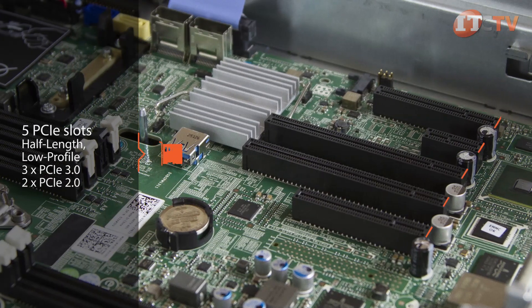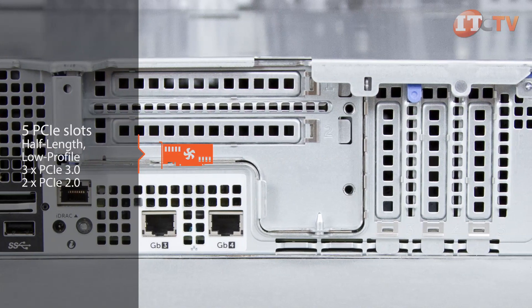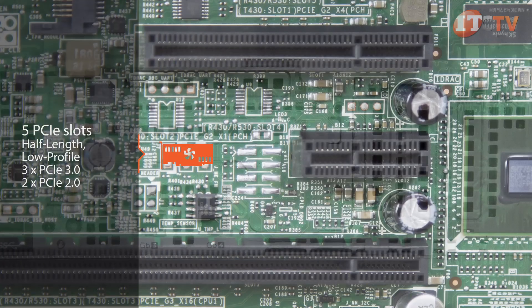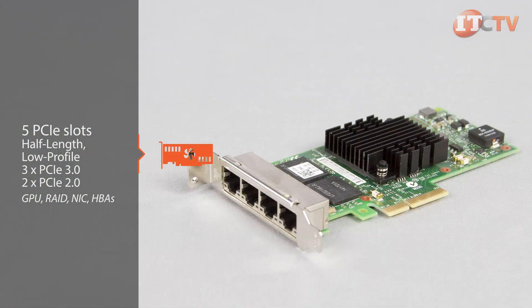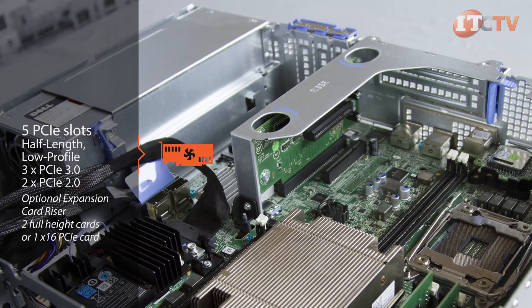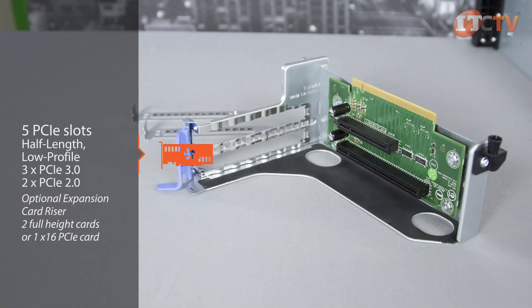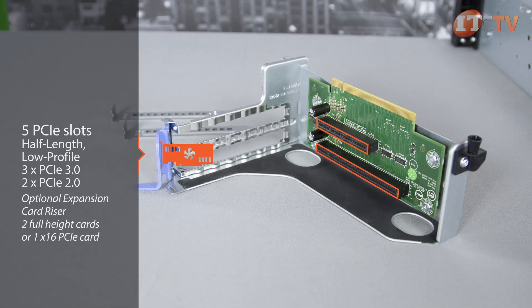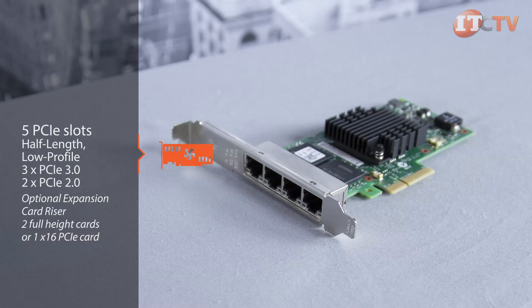The R530 has five PCIe slots, including three PCIe 3.0 slots offering two times the throughput compared to the 2.0 version. The PCIe slots can handle several different expansion cards including a GPU, RAID, NIC, and HBAs. An optional expansion card riser can be installed in either PCIe slot one or two. With the riser, two full height or one X16 PCIe card can be installed. Without the riser, only five half height PCIe slots are available.